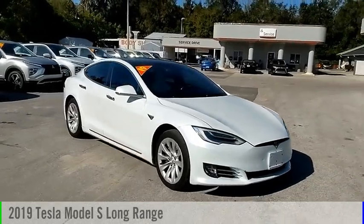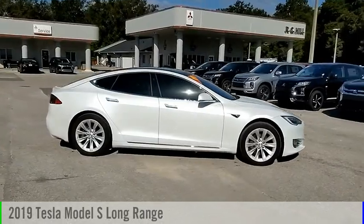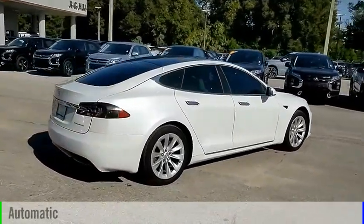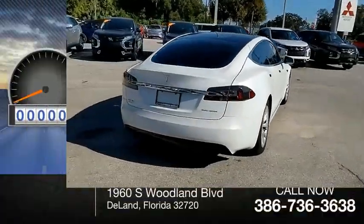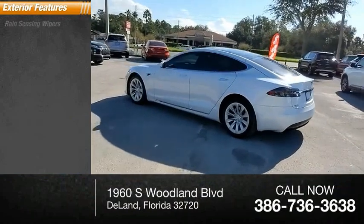Make a great choice today with the 2019 Model S. This vehicle is powered by all-wheel drive and comes with an automatic transmission. This vehicle has less than 50,000 miles.